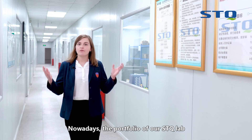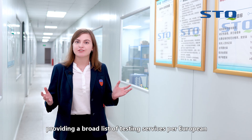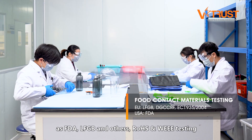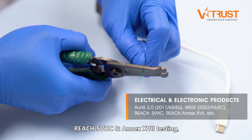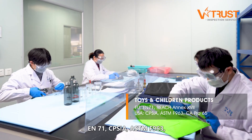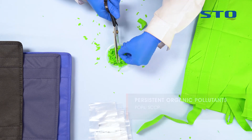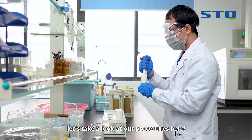Our STQ lab conducts over 100,000 tests per year, providing a broad list of testing services for European and American regulations, such as food contact materials testing per FDA, LFGB, and others; RoHS and WEEE testing for electrical and electronic products; REACH SVHC and Annex 17 testing; toys and children's products testing based on EN71, CPSIA, and ASTM F963; as well as persistent organic pollutants testing and packaging testing. All of these tests are conducted by our lab engineers internally.